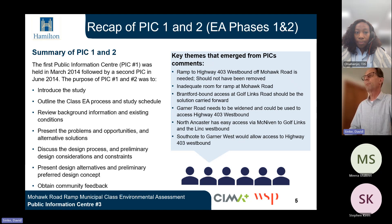The first Public Information Centre, PIC 1, was held in March 2014, followed by a second PIC in June 2014. The purpose of PICs 1 and 2 was to introduce the study, outline the Class EA process and study schedule, review background information and existing conditions, present the problems and opportunities and alternative solutions, discuss the design process and preliminary design considerations and constraints, present design alternatives and preliminary preferred design concept, and obtain community feedback.